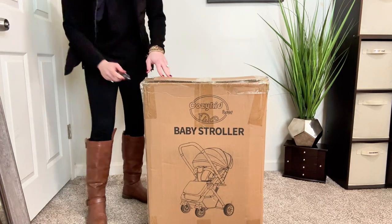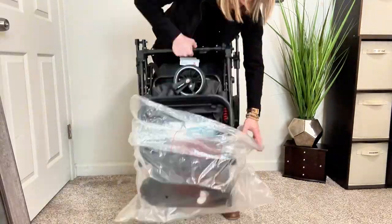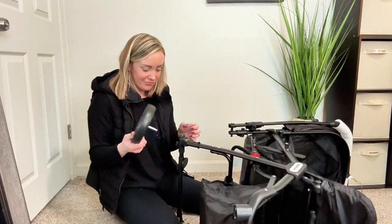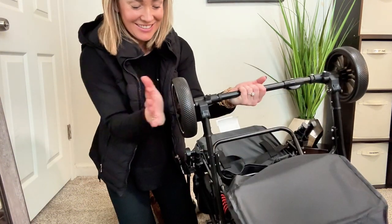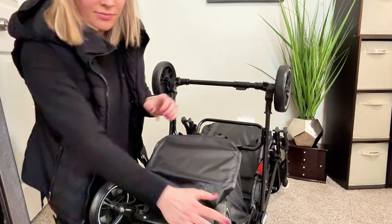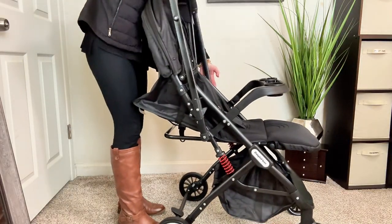Do you need a stroller that comes with so many extras, folds up with one hand, and is super compact but comfortable for your little one? Let me show you the ins and outs of this one. This was sent to me by the seller to try out and give my honest feedback — I am pretty picky when it comes to strollers, but this one has fit every box for me. As you can see, the packaging is great and install is super easy: just pop the four tires into place. Then you have two different armrests — either the standard one or the snack tray one that easily snaps in.